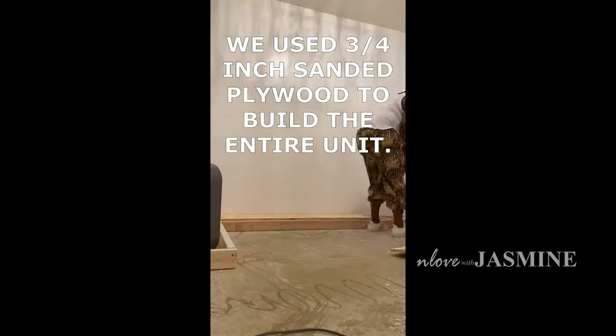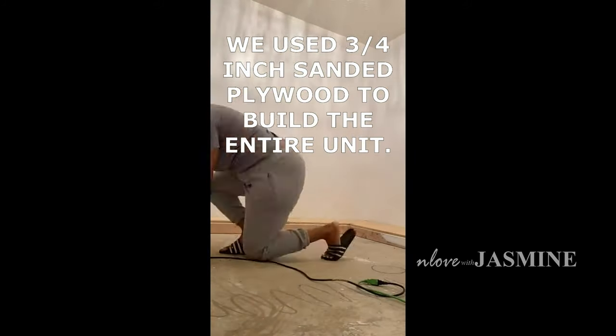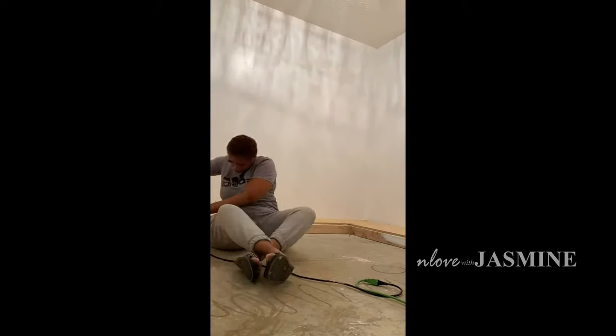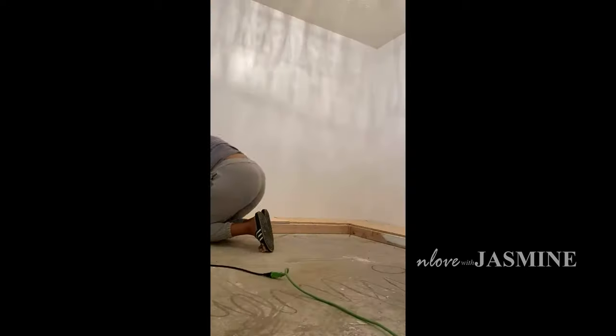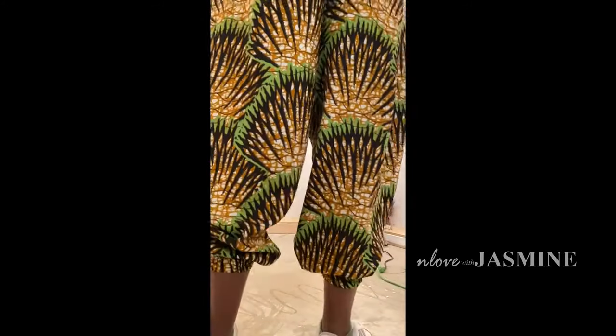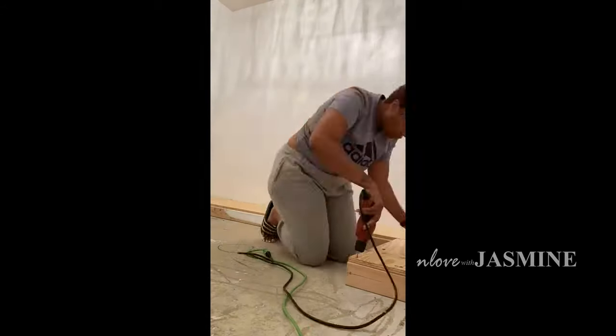Now we're going to go ahead and start building out everything. This is when all of the measurements and patience comes into play, because it was literally like putting together a puzzle — something I've never completed before in my life. Thank God for my mom, because there were a few times I was like, I think I might be in over my head. Thank God for power tools.